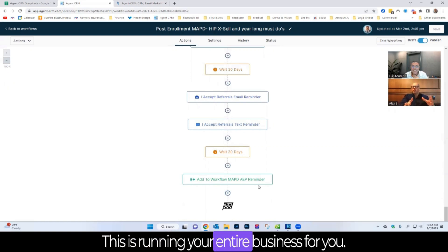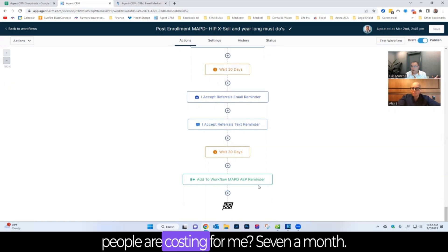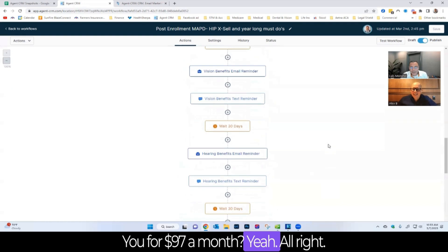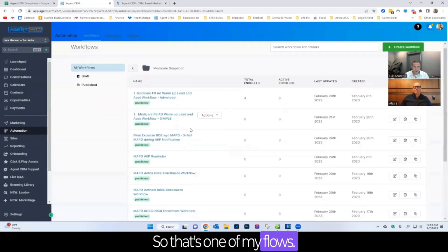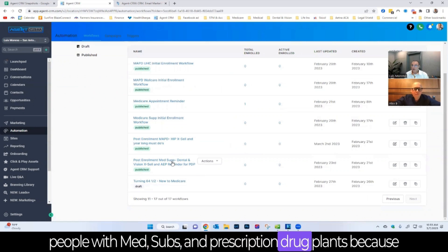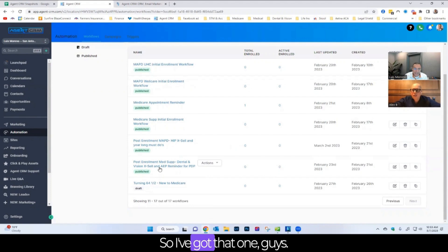This workflow is essentially running your entire business for you — like having two or three employees, who for Luis would cost far more than $97 a month. He also has a similar but different flow for clients with Medicare supplement and prescription drug plans, because they are a different type of client.